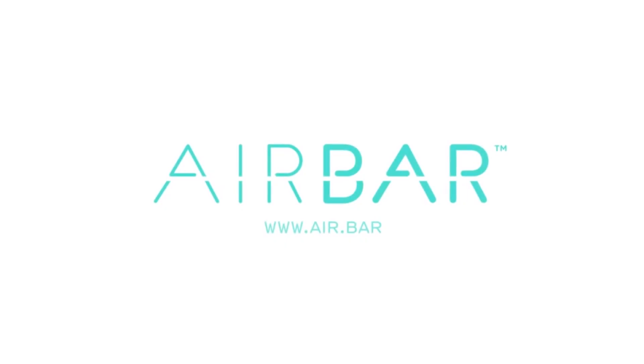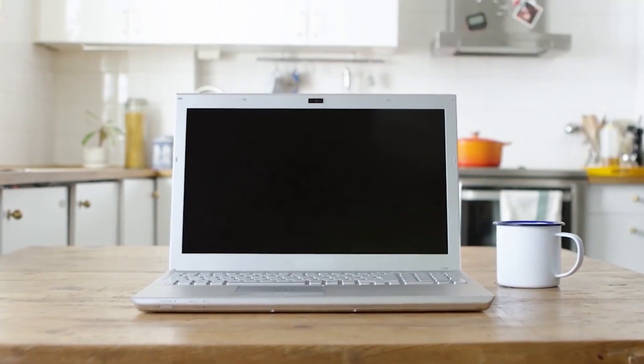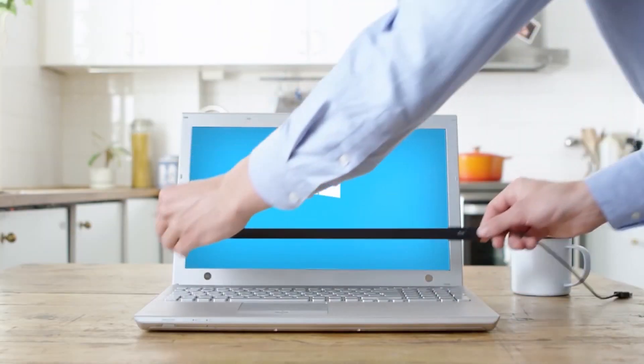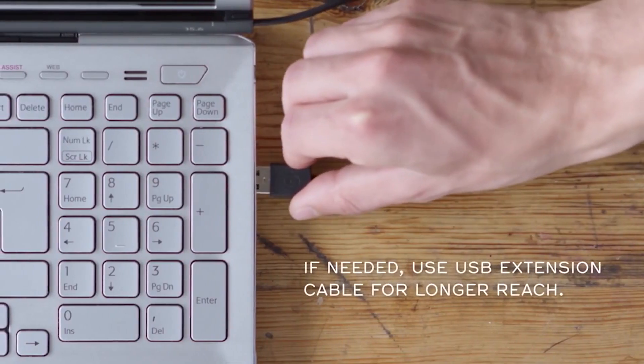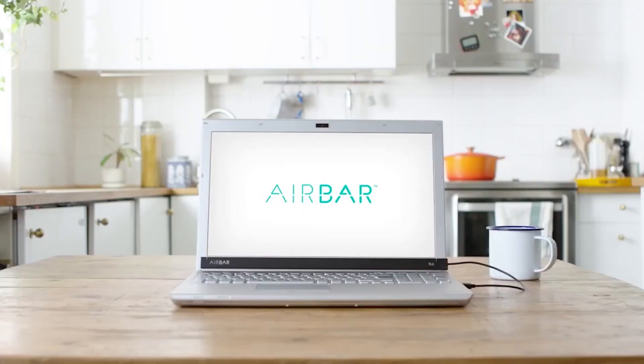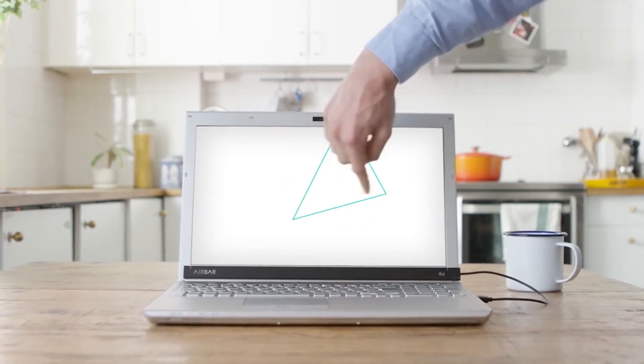Air Bar. This is a unique one. This accessory allows you to turn the screen of any laptop into a touchscreen. The device is placed at the bottom of the screen and then connected to the computer via USB. Air Bar works by generating an invisible light field that detects the user's finger movement and position, and then sending that data to the computer.